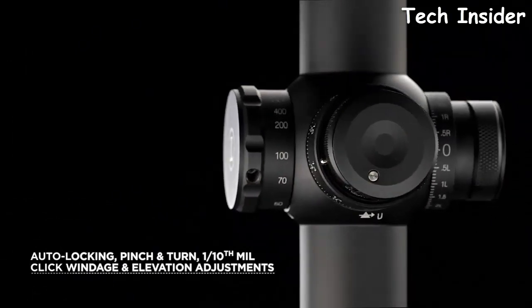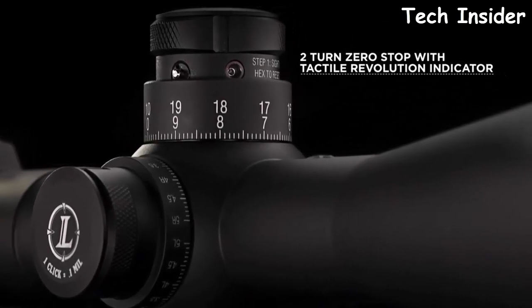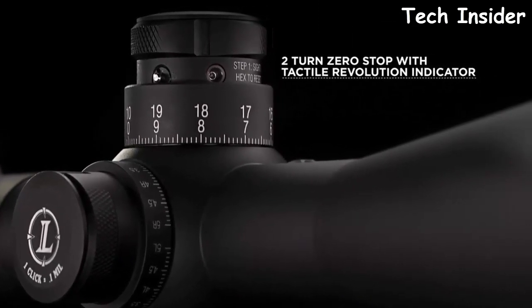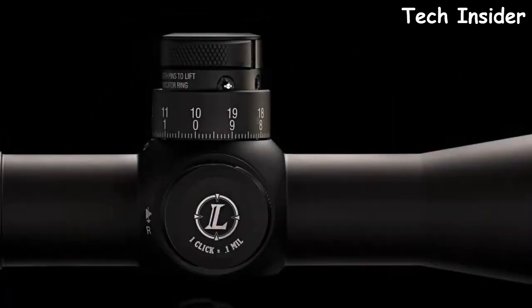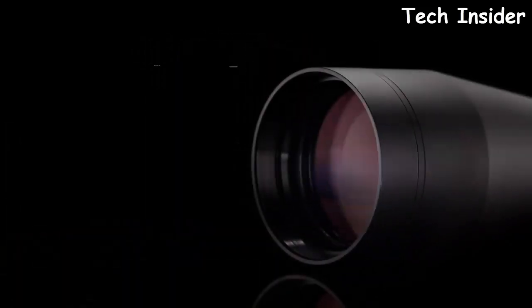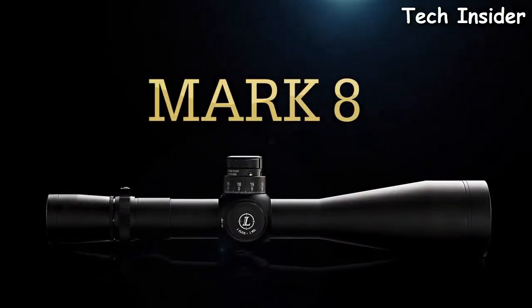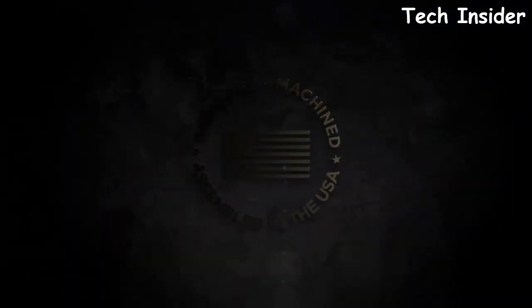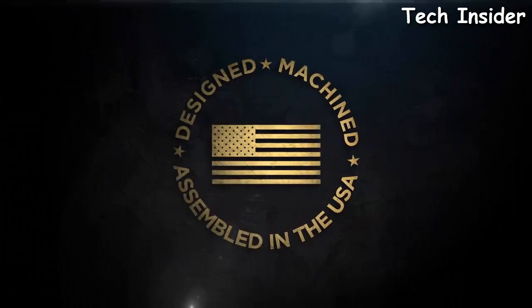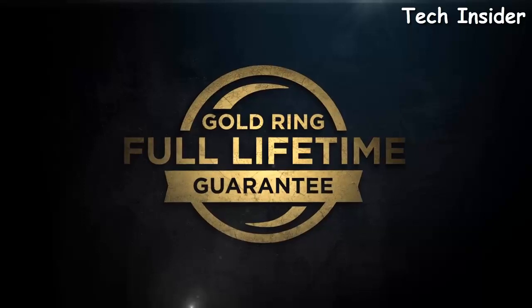A durable 35mm main tube creates over 25 milliradians of total elevation adjustment. The M5B2 auto-locking pinch-and-turn 1/10th mil click windage and elevation adjustments make precise corrections easy while eliminating accidental movement in the field. The elevation dial features a two-turn zero stop with a tactile revolution indicator providing 20 mils of travel. Quick-change bullet drop compensation rings allow the scope to be matched to virtually any ammunition. The Mark 8 is completely waterproof, fog-proof, designed and assembled in the United States, and backed by the Leupold Gold Ring full lifetime guarantee.